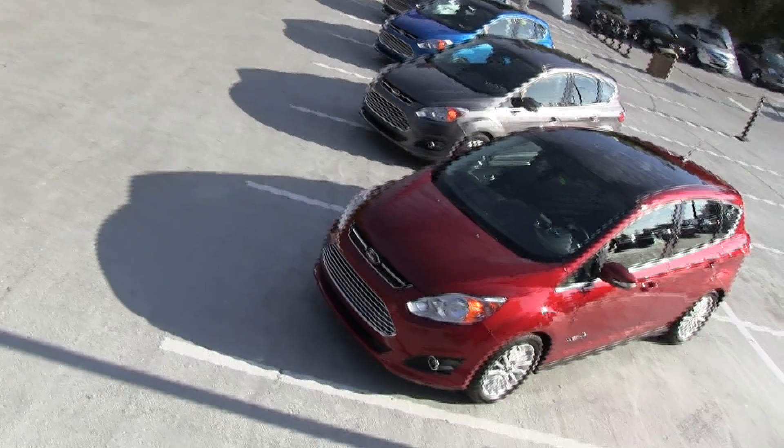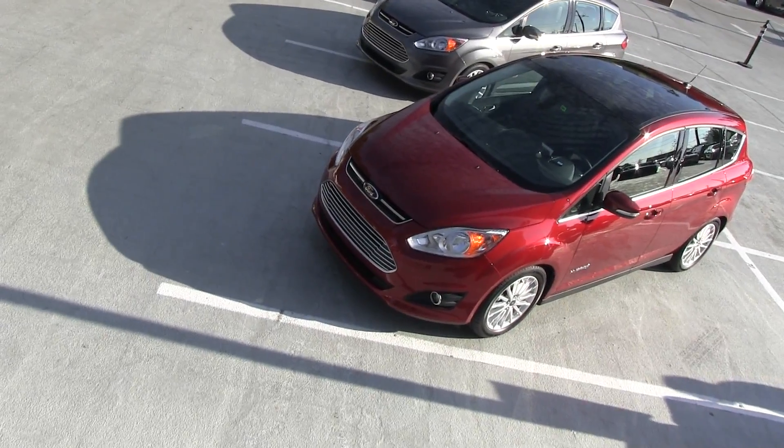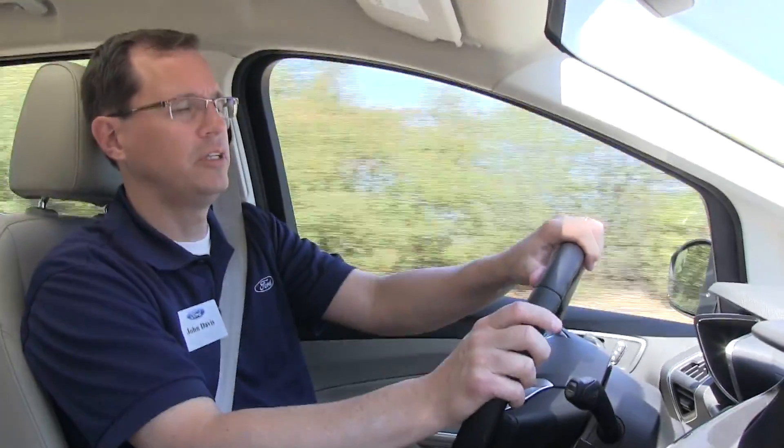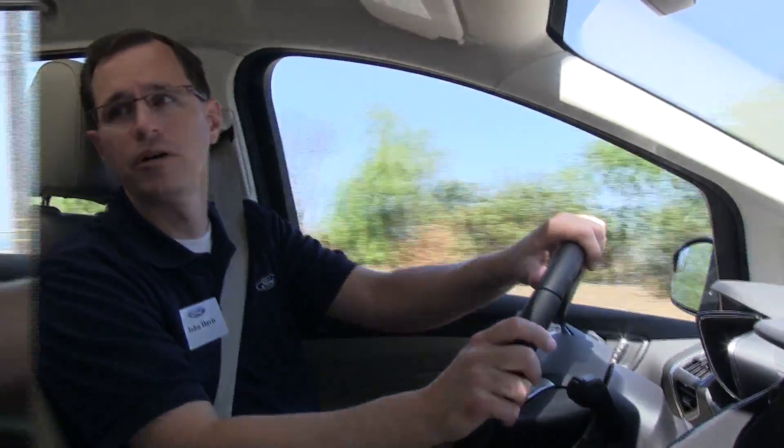In the end, you can get to wherever your city destination is. If you want to go into full EV mode, it's just a matter of pressing the button to EV Now and you're driving on all electric power.